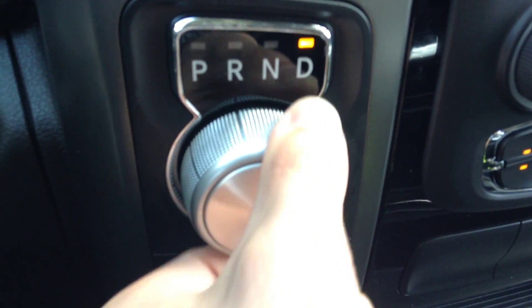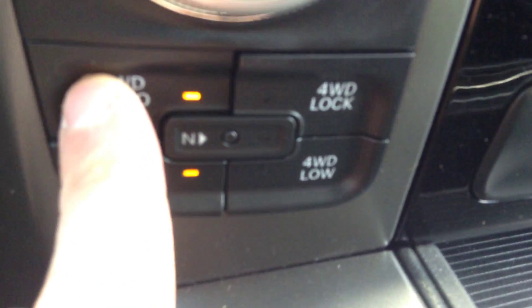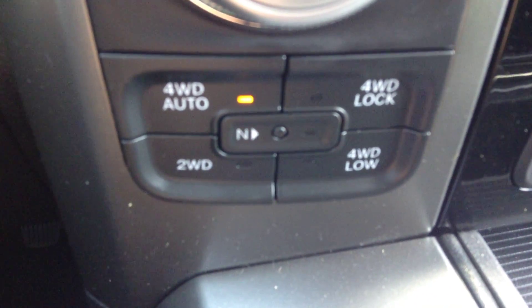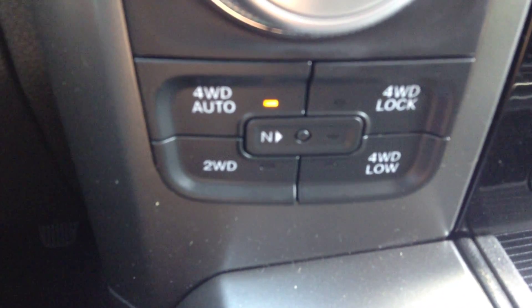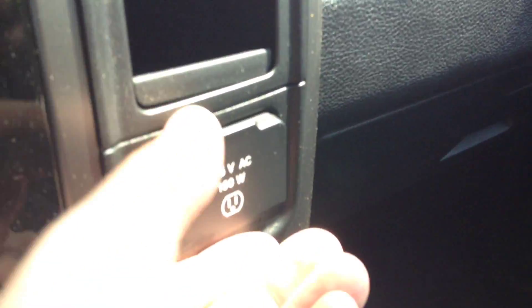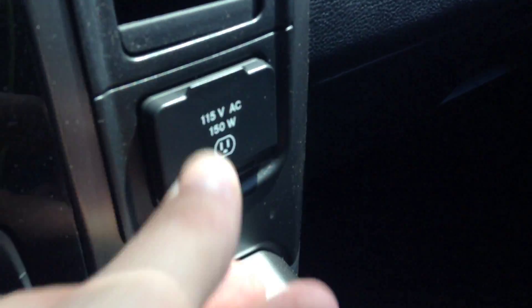The shifter is for the 8-speed transmission. Down here you've got the on-the-fly transfer case up to 90, switching between four-wheel and two-wheel drive. Four-auto will stay in two-wheel until it starts slipping, then it'll engage all four. Up front here are the controls, plus a 115 volt plug.